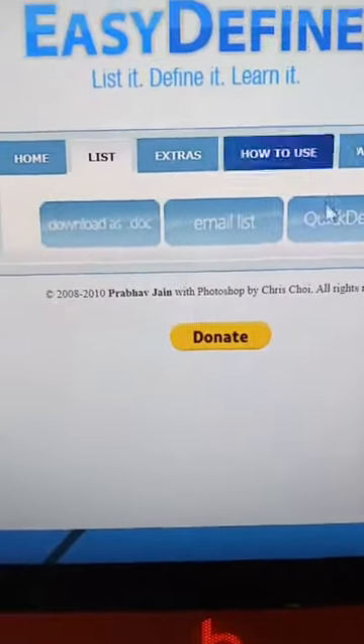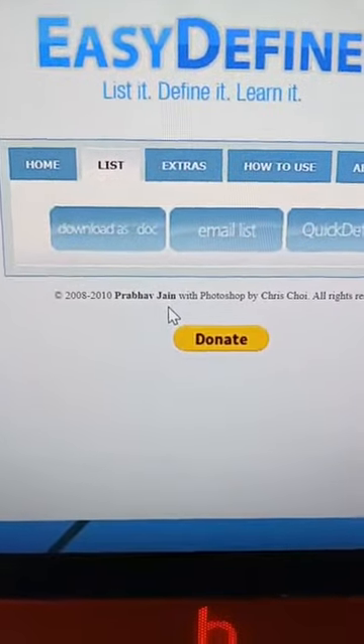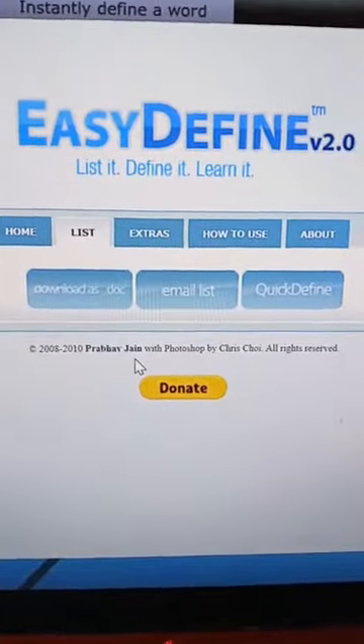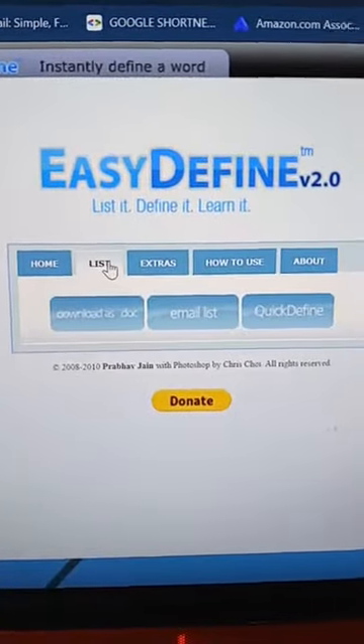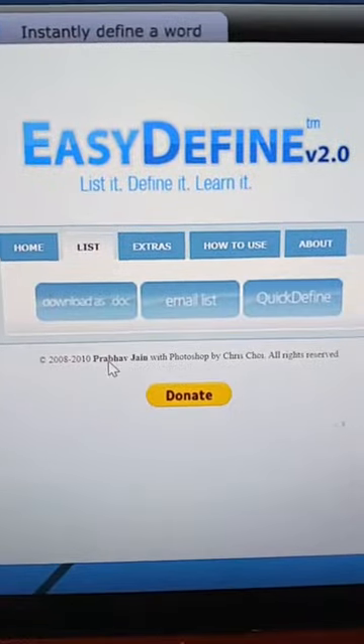Once they're done putting in the spelling words, they go here to list and click on that, and it'll automatically generate all of their definitions. I've always had my kids do the definitions on their own using the dictionary, because I feel like it helps them, but it does take a lot of time. This way they can just study the definitions.